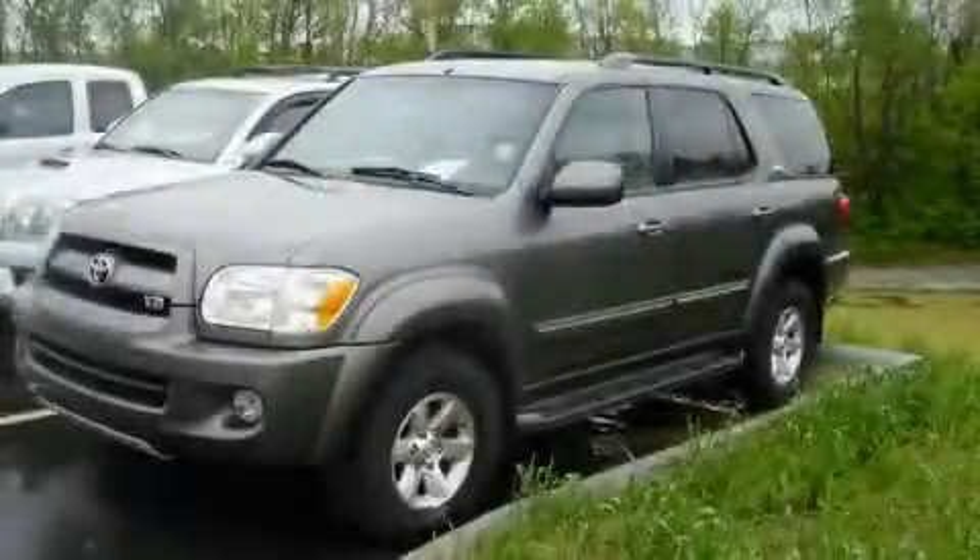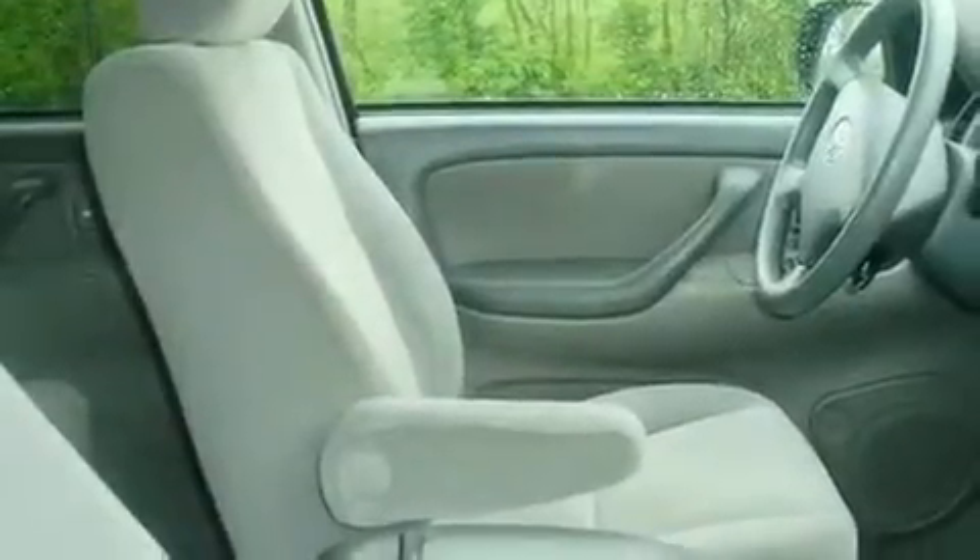This is a 2007 Toyota Sequoia, a big SUV for big fun. It has a 4.7-liter, eight-cylinder engine and an automatic transmission.